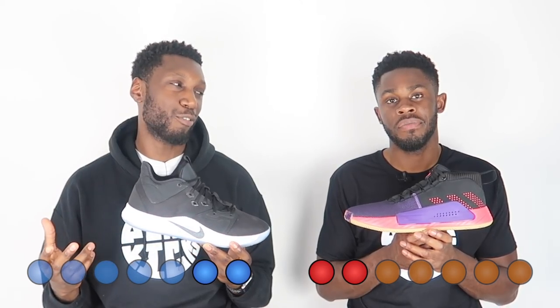The materials on the PG3 came together in the best possible way we've seen throughout the PG line — the consistency comes through yet again. With that being said, the point for materials goes to the PG3.